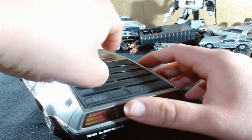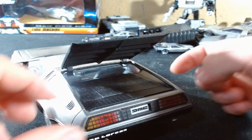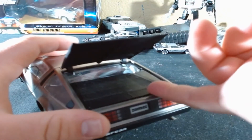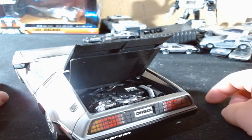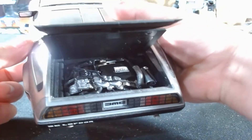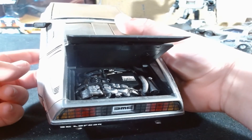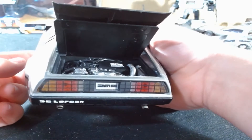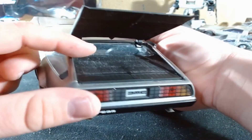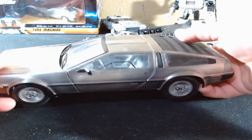It's a pretty standard model car - it opens up and all that stuff. This one actually has two hoods. There's the overly detailed PRV engine. PRV stands for Peugeot, Renault, and Volvo - this is literally an engine they used a lot of the time and they just stuck it in the DeLorean. It was a very crap engine, I'm not going to lie.